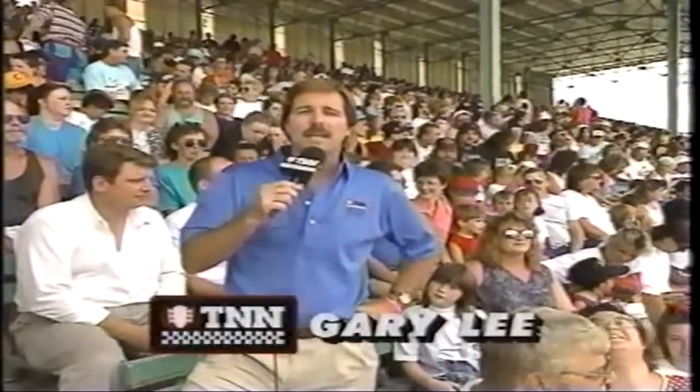Hi everybody, I'm Gary Lee, and welcome to Trucks and Tractor Power on the Nashville Network. This is our second visit to this racing facility. As you can see from the opening, this track can really serve up the mayhem. It's a pulling track, so these monster trucks with the huge tires really kick up the dirt.